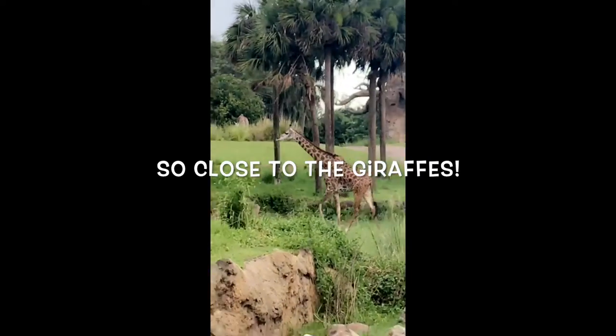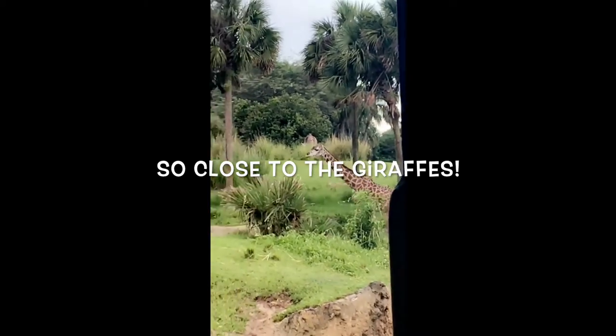There's those giraffes, once again. You will see some babies out here, only about three to four months old. Just little guys.